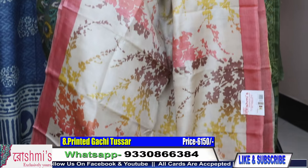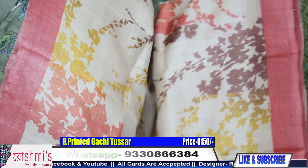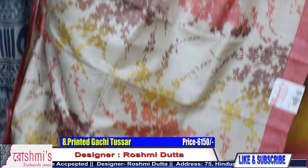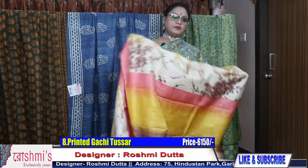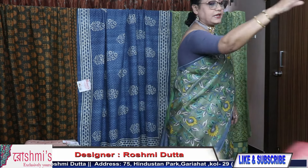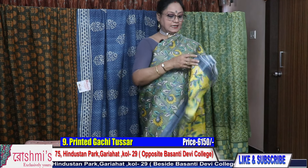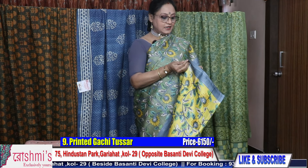These all are Gachi Tussar and price is 6150. For booking, take a screenshot or mention the saree number. Booking number: 9330866384. Moving to saree number nine.